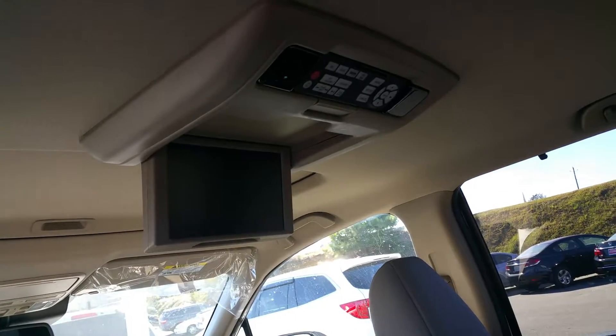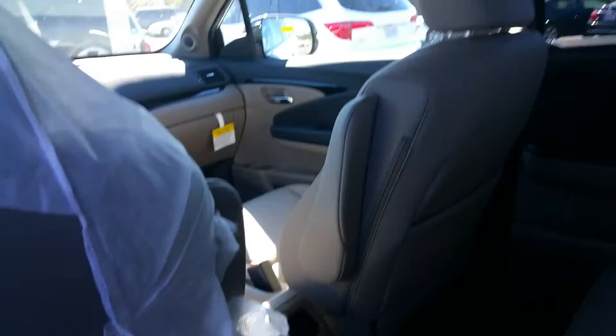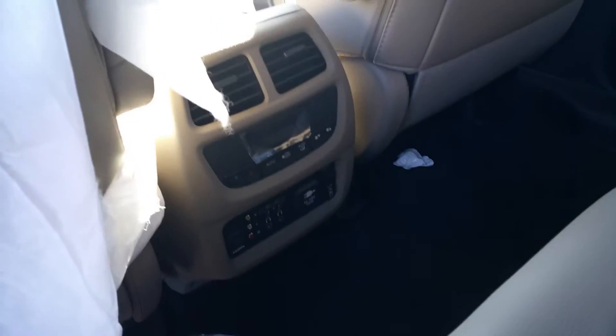This is the rear entertainment system that comes with headphones. It has a remote control that comes apart, and you have your additional controls for all of your passengers down here if they want to plug in anything extra.